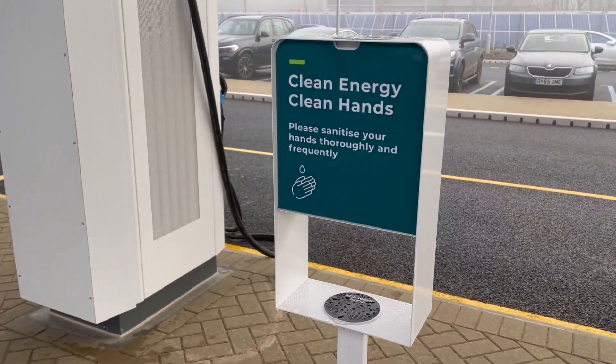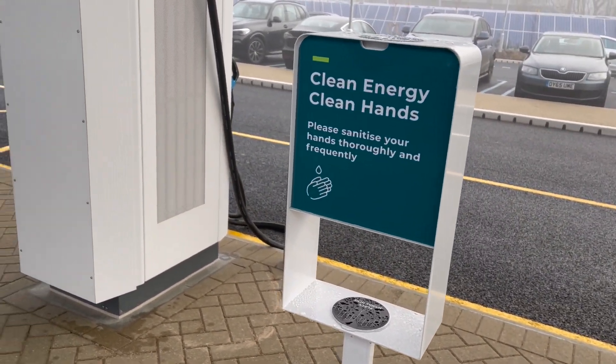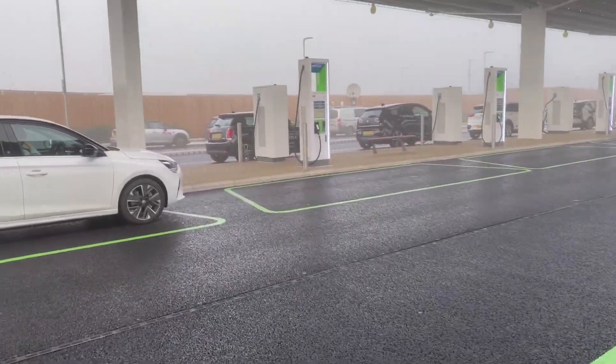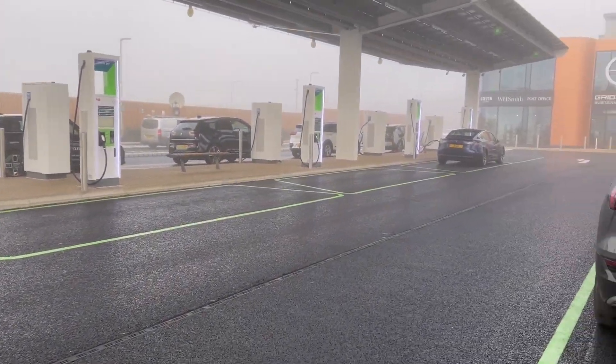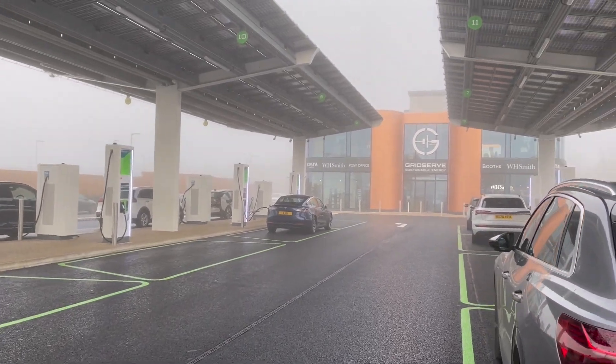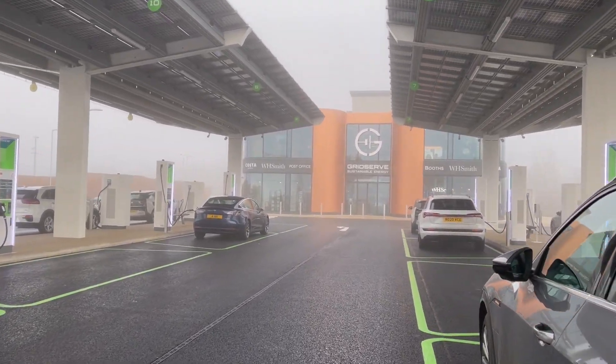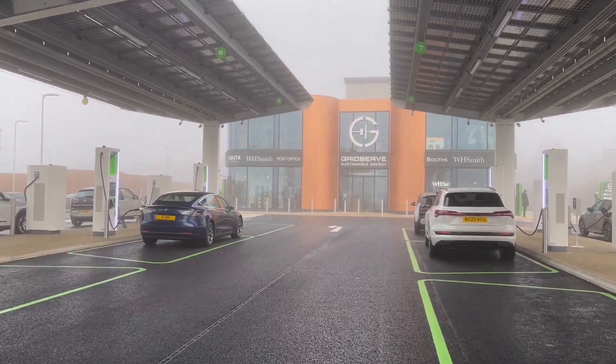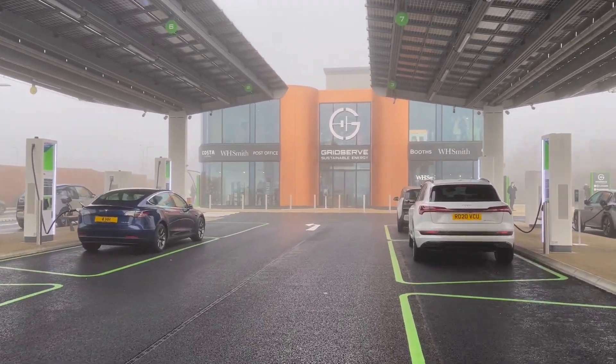These are hand sanitizing stations and they've got those in between each charger all the way down. I've not seen that anywhere else actually - in these COVID-19 times they're popping up left, right and centre, but not at charging stations, so that was quite impressive to see.